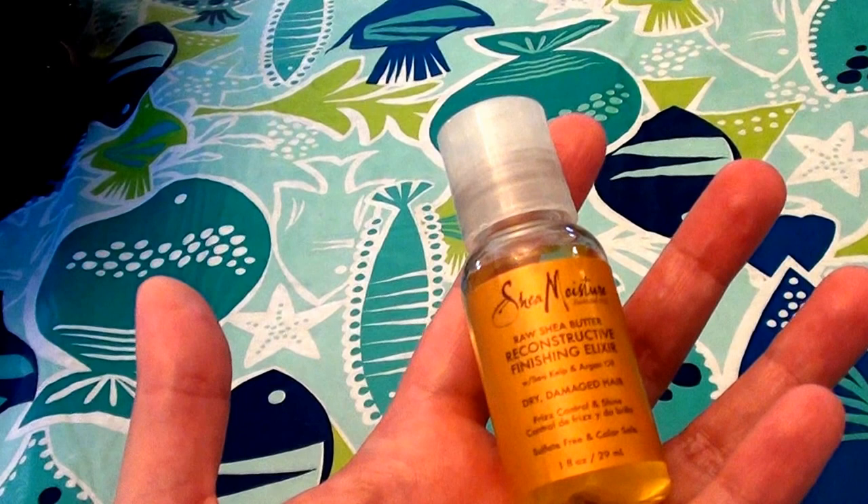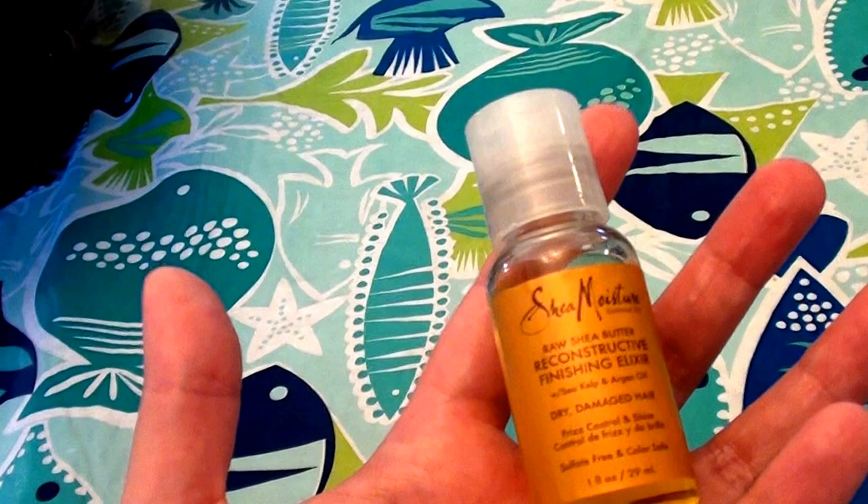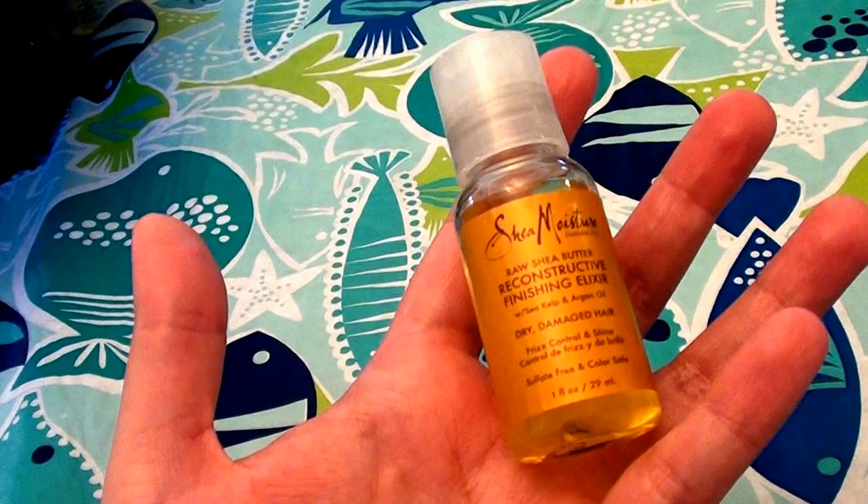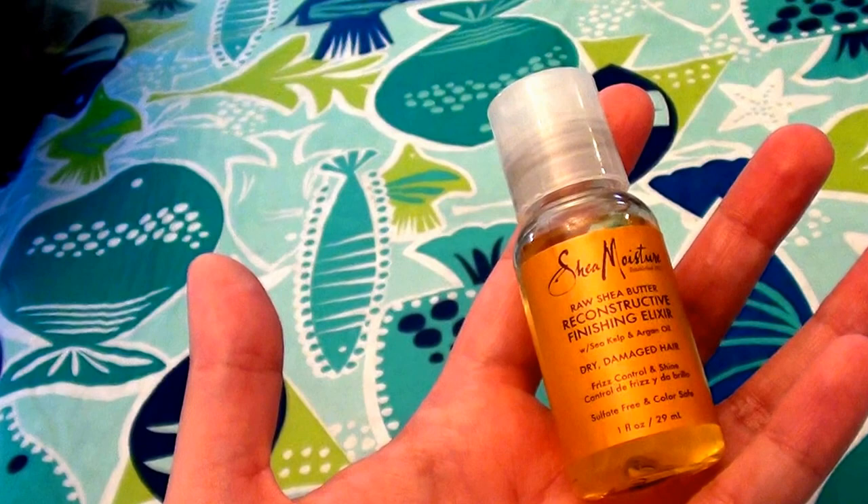I like to buy the Shea Moisture products from Target, from SwansonsVitamins.com, and also from Vitacost.com. I also buy their products at Walgreens, and I'm not sure if Walmart has their products. Vitacost.com and SwansonsVitamins are really reasonably priced on their products.